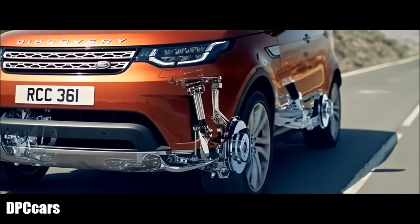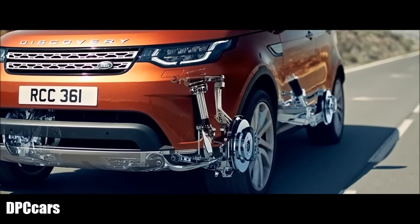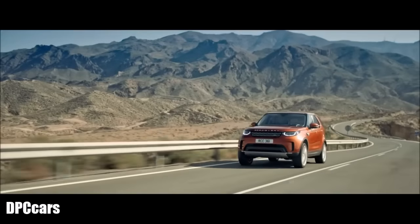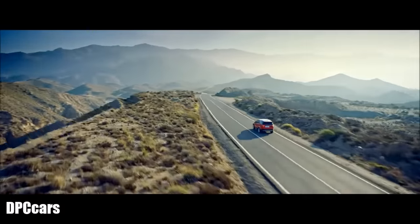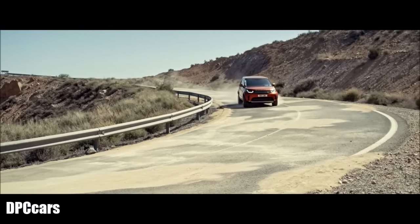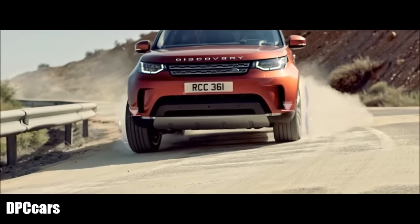The suspension is fully independent, with wide-spaced double wishbones at the front, and an advanced multi-link layout with integral link at the rear. This allows the handling and ride to be tuned independently, and provides variable levels of rigidity to maximize ride quality. There is also a variety of active driver assistance systems to help provide added peace of mind.